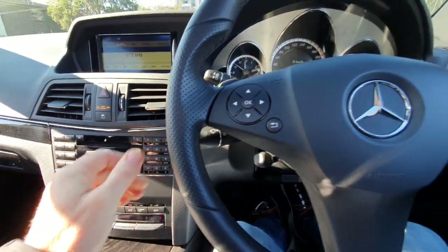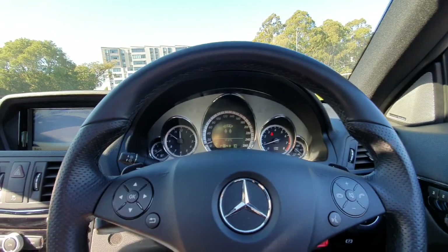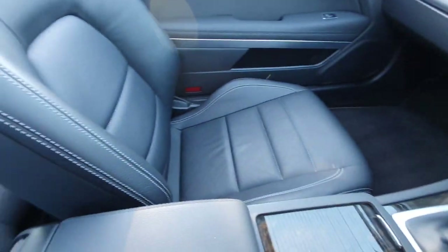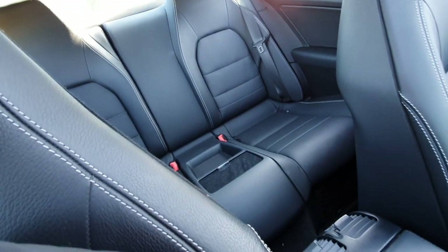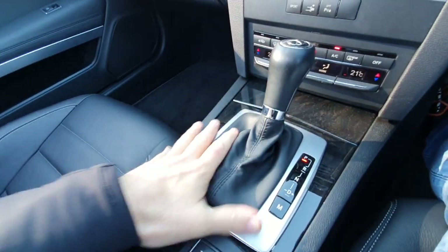I'm just going to move back into the shade as I promised, so we can actually see a bit more of this gorgeous car. Harman Kardon sound package. The interior is just like new — parking sensors all round, the leather-bound gear shifter.